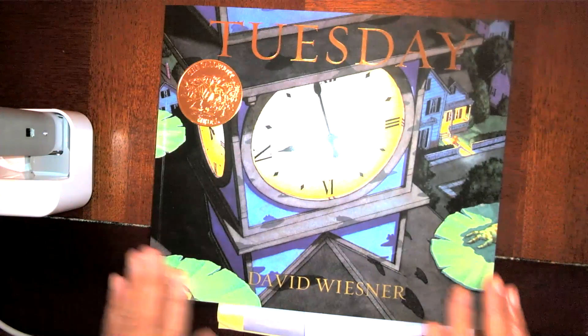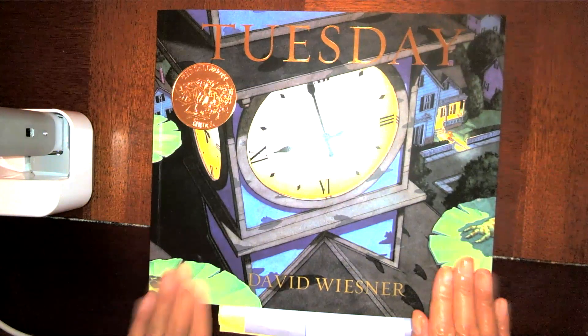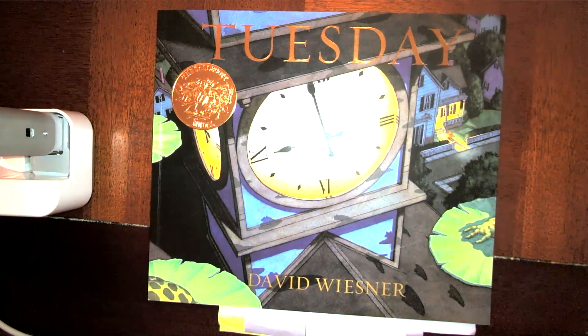And that is the end of our story. Take a moment to think about Tuesday. Our story didn't have a lot of words, so you really had to pay attention to all the pictures. Think about what was happening at the beginning, middle, and end of the story. What were the frogs doing? What time of day was it? How were they able to fly, and how did their adventure end? I really hope you enjoyed this story. Keep up the good work for today — I'll see you later, bye!